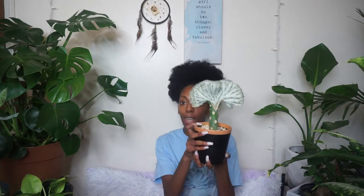I definitely recommend cactus to people that are busy and want to get into plants but worry about forgetting to water. If you're worried about not being able to water your plants, the cactus is for you.